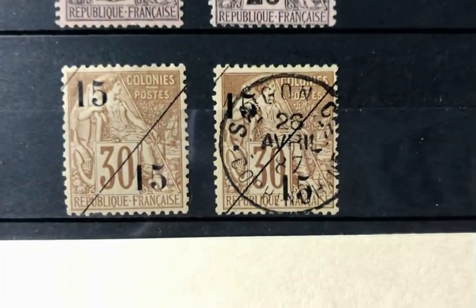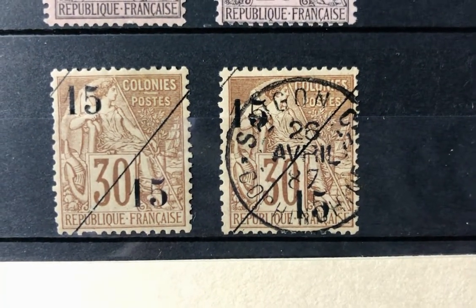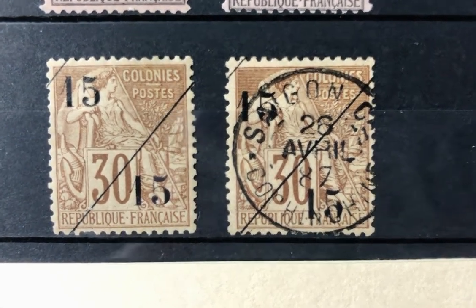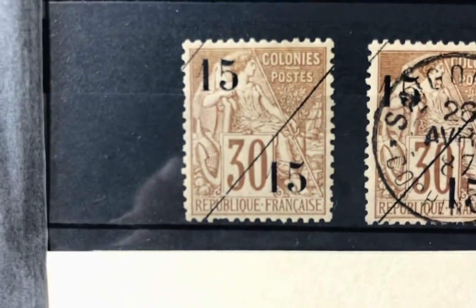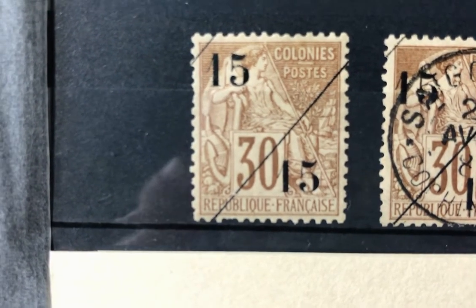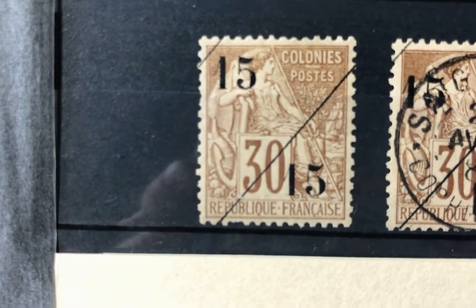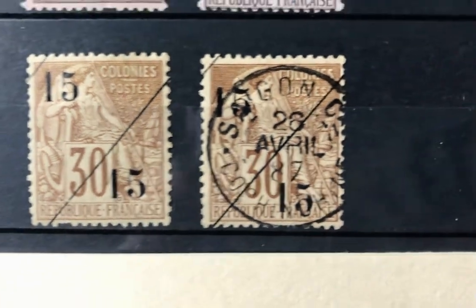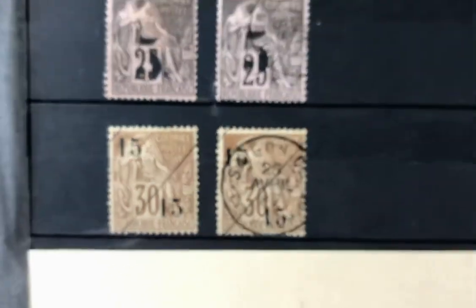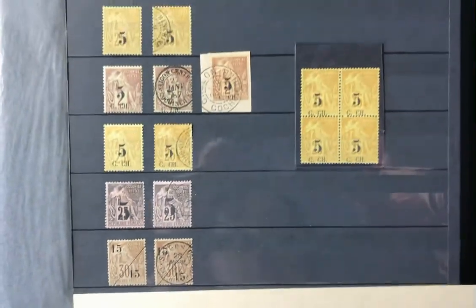The last one was issued in 1888. It's a 15 cent on half a 30 cent brown bistre — Scott number five. The mint value is $100. That wraps up the Cochin China stamps that were issued from 1886 to 1888 in southern Indochina at the time.